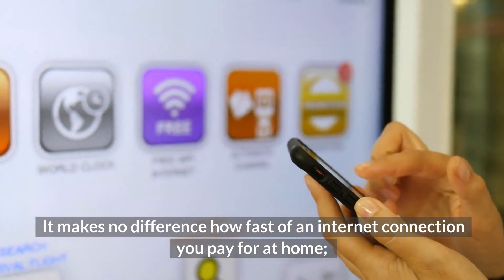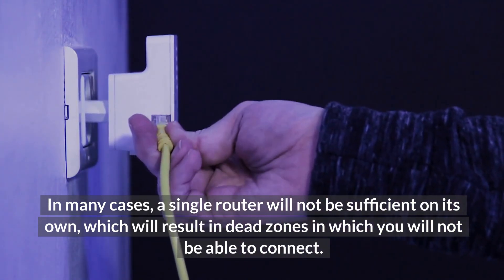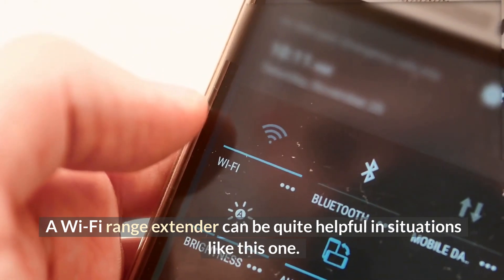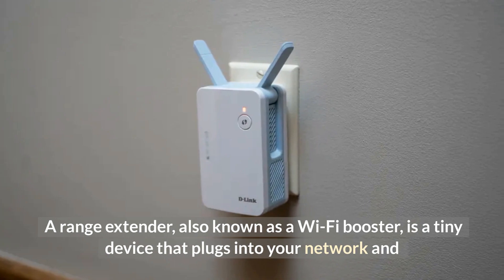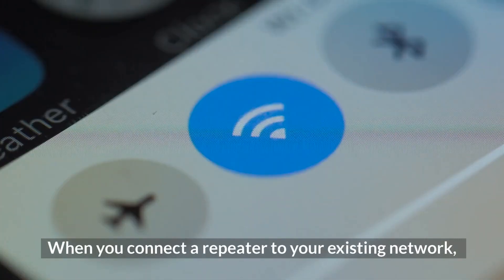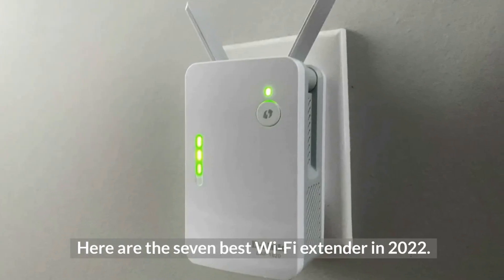It makes no difference how fast of an internet connection you pay for at home — in order to put those speeds to use in any area of your choosing, you will need a reliable Wi-Fi network with plenty of range. In many cases a single router will not be sufficient on its own, which will result in dead zones in which you will not be able to connect. A Wi-Fi range extender can be quite helpful in situations like this. A range extender, also known as a Wi-Fi booster, is a tiny device that plugs into your network and pairs wirelessly with it using Wi-Fi radios and antennas built into the device. When you connect a repeater to your existing network, it will rebroadcast the signal to reach more areas of your home once it is plugged into an outlet near the edge of the wireless range provided by your router. Here are the seven best Wi-Fi extenders in 2022.